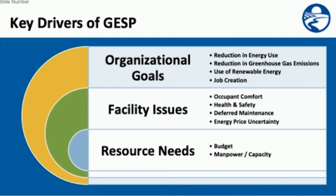Key drivers of the Guaranteed Energy Savings Program include organizational goals of reducing your energy use and greenhouse gas emissions, utilizing renewable energy, and creating jobs in your community. You may also have facility issues such as occupant comfort or health and safety concerns, deferred maintenance that needs to be addressed, energy price uncertainty, and resource needs around budget, manpower, and capacity.